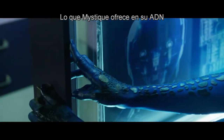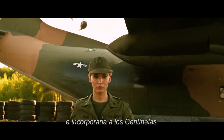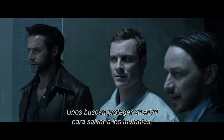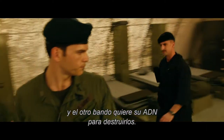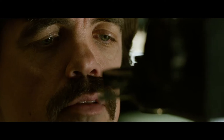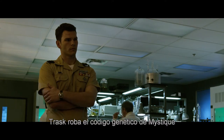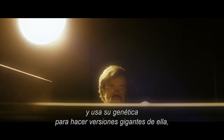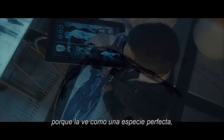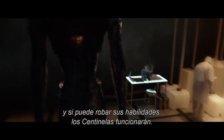What Mystique offers in her DNA is that they can take her powers, take the essence of her power, and incorporate it into the Sentinels. Both sides want to find Mystique — one side wants to protect her DNA to save the mutants, and the other side wants to take her DNA to destroy the mutants. Her genes could hold the key to mutation itself. Trask steals Mystique's genetic code and uses her genetics to basically make giant versions of what she's capable of doing, because he sees her as this perfect species. And if he can somehow steal her abilities, the Sentinels will work.